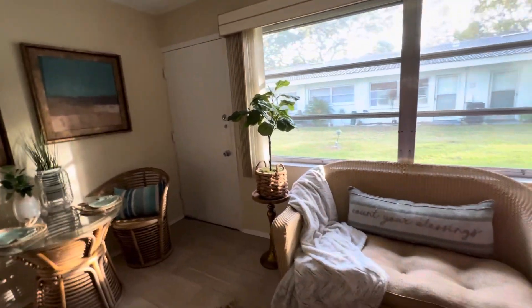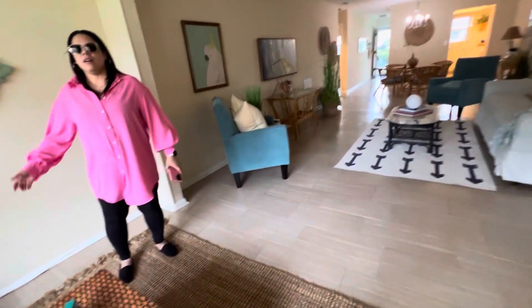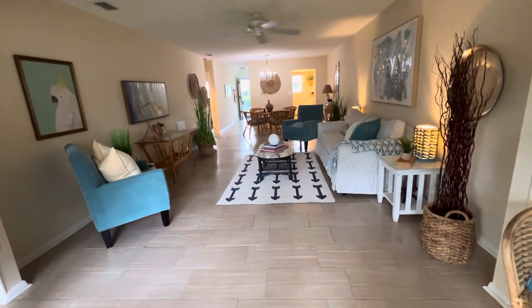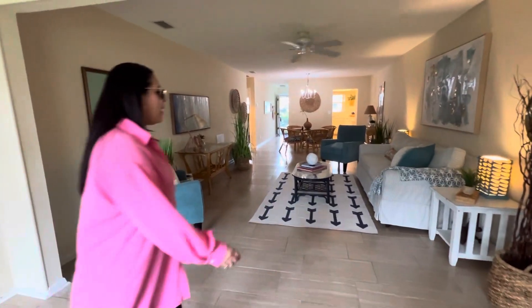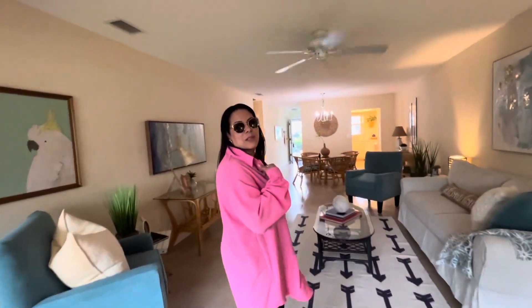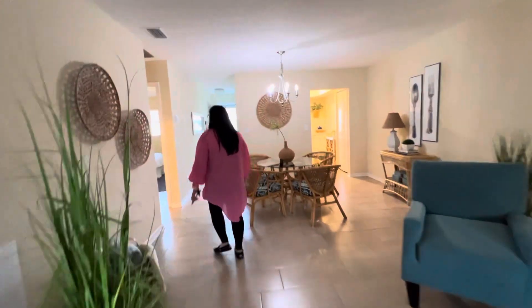It's been opened up to be part of the living area like this — this is beautiful. And I have two couches. Wow, this is gorgeous. This is 55 plus? Yep. Wow, I would definitely buy this one. Yeah, oh my god, what a difference.